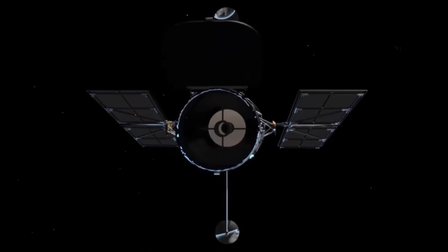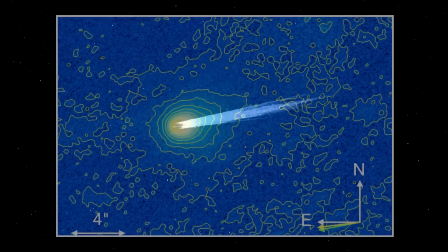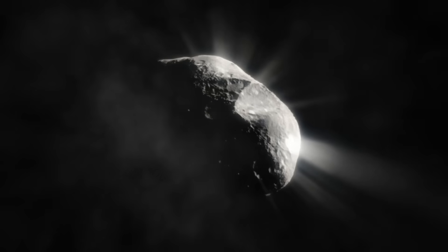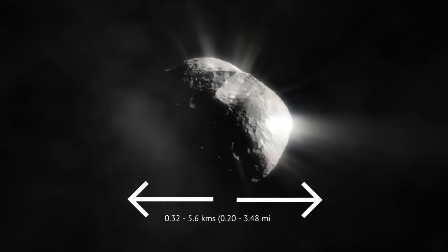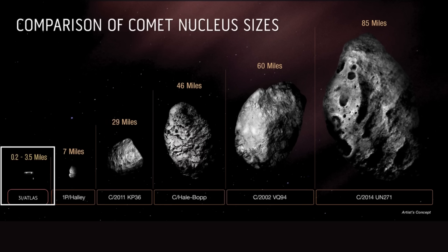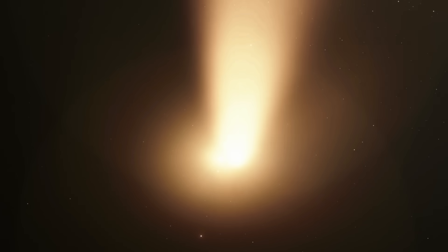Then Hubble refined its measurements. The telescope cannot directly see the nucleus, hidden as it is by the coma, but it can constrain its brightness. From that, astronomers set limits: the nucleus is tiny — no larger than 2.8 kilometers in radius, and possibly as small as 160 meters — meaning its diameter lies somewhere between 0.32 and 5.6 kilometers. That's smaller than most solar system comets, yet Atlas is outgassing like a giant, as if a snowball the size of a town were venting gas at the rate of a mountain-sized comet.